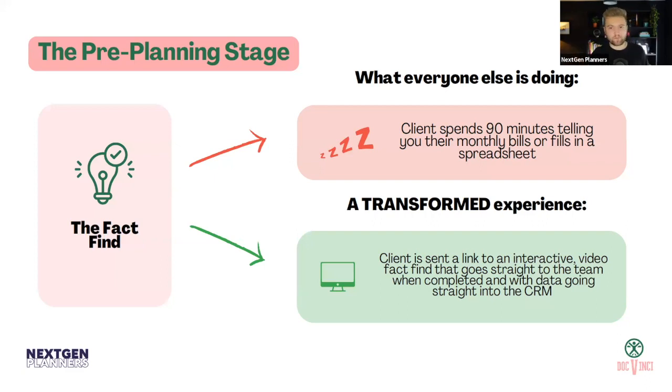What we've done with a few firms is transform the fact find into an interactive video online digital fact find sent to the client as homework afterwards. They complete it at home in their own surroundings, at their own pace, with access to any information they need. We've also put videos in from the team, so that personable element is increasing — they're getting used to you and the way you talk.